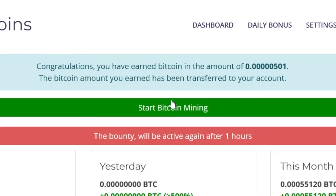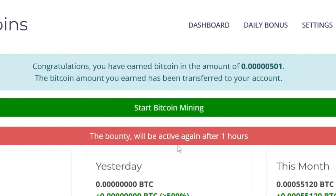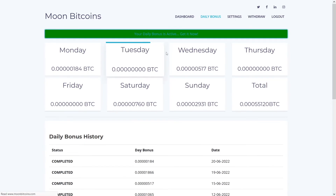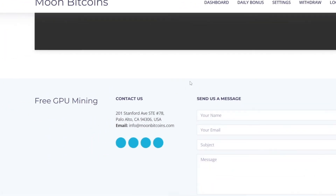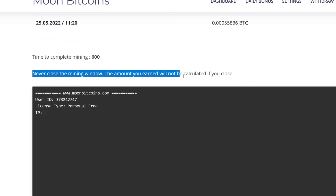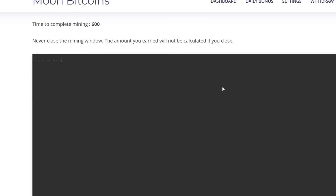This is like some kind of a faucet. You will see a congratulations message — you have earned Bitcoin in this amount — and that's for one hour. The bounty will be active again after one hour, so I suggest you make a timer. There is also a daily bonus for each day — it's a bigger bonus, available once per day. Remember to get this amount of Bitcoin every day with the daily bonus, then go back to the dashboard and start the Bitcoin mining. Just never close the mining window — the amount you've earned will not be calculated if you close it. Just leave this running in the background and go do whatever you want.